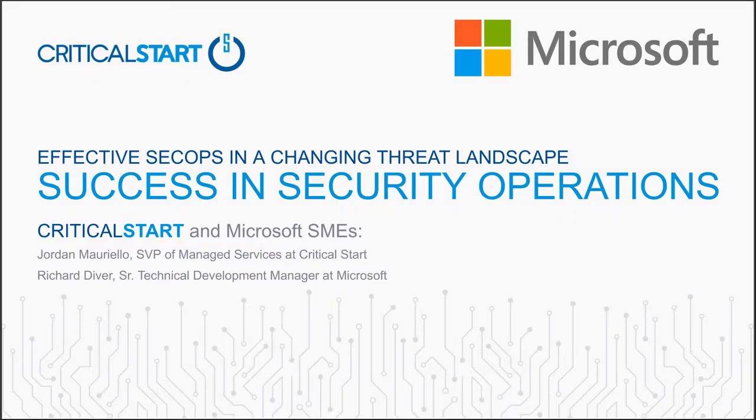Welcome everyone, I really appreciate everyone joining us this morning. I'm Jordan Mariello, SVP of Managed Services. I have Richard Diver with me — I'll let him introduce himself. I'm Richard Diver, I work at Microsoft as a Technical Business Development Manager, helping partners learn and bring all of our security capabilities to our customers. Thank you for inviting me today, looking forward to it.